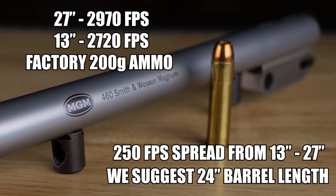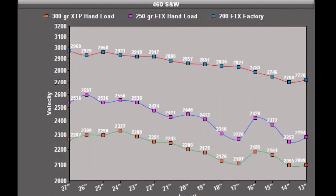We suggest a 24 inch barrel length for the 460 Smith & Wesson Magnum. Here is a velocity chart of the different loads that we tried at each barrel length.